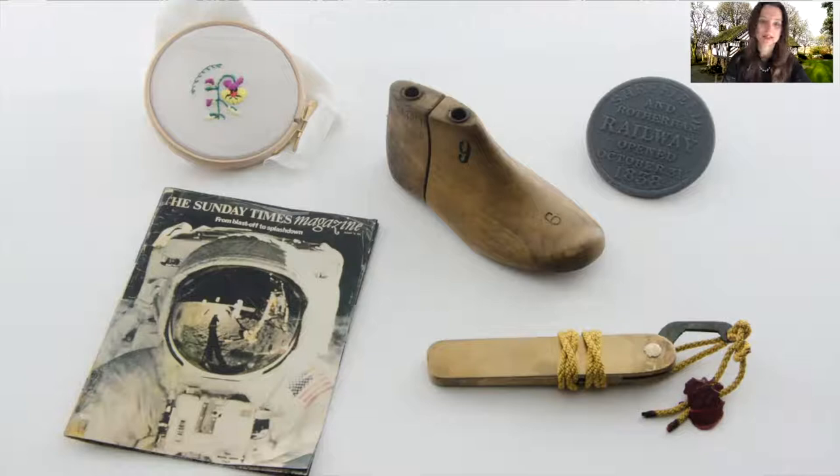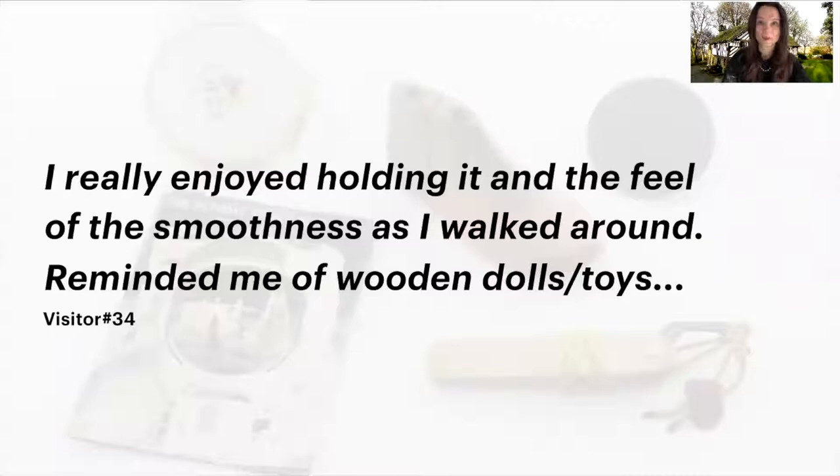The objects were very tactile and mostly handmade — for example, the embroidery and the knife were handmade by the volunteers. Visitors walked around the house with the object in their hands, so it was important to think carefully about the tangible qualities of each object: its size, weight, shape, and texture. For example, the train token was a small object from the museum collection, so we used 3D scanning to scale it up for visitors to hold and feel the enlarged embossed text on it. One visitor who picked Tom's shoe last wrote after the visit how he enjoyed holding the shoe and feeling its smoothness as he walked around the house. Overall, visitors appreciated being able to touch and handle objects, finding it evocative and more engaging.